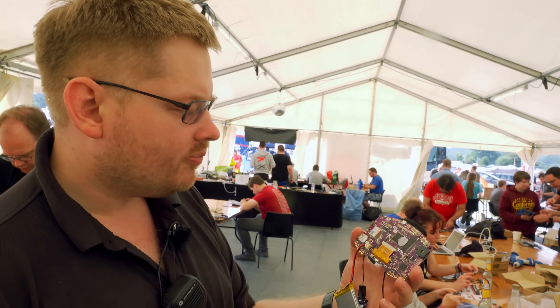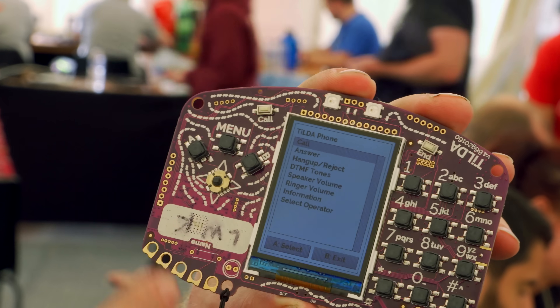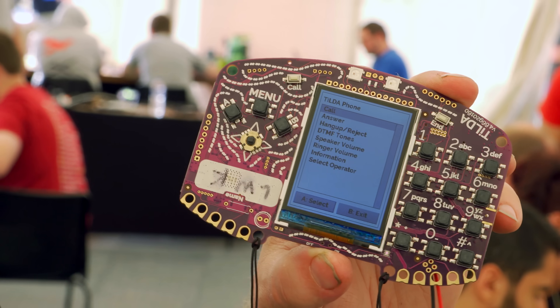We have USB to plug in for a Python console and mass storage access. On the front there are lots of buttons: a T9 keypad laid out, joystick, menu, call and end buttons, and then we have two NeoPixel LEDs — so quite a bright torch mode and lots of colours.